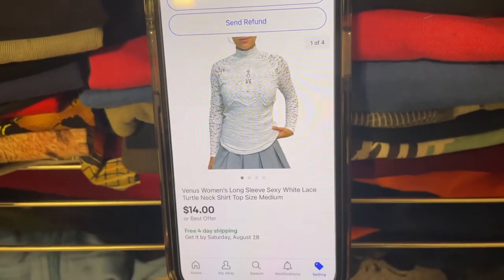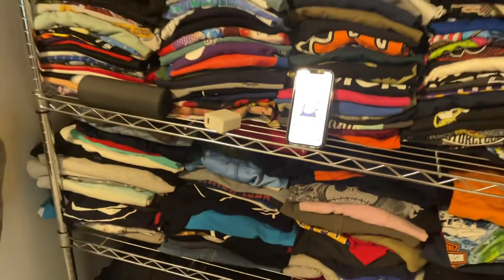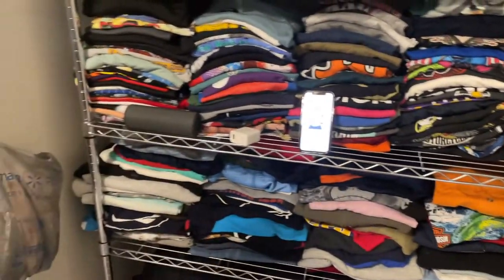For eBay, this isn't a crazy sale, but it is a women's sexy lace turtleneck. We got this from a yard sale — it was like five bucks to fill a bag and we got that with a ton of other items. Boom.